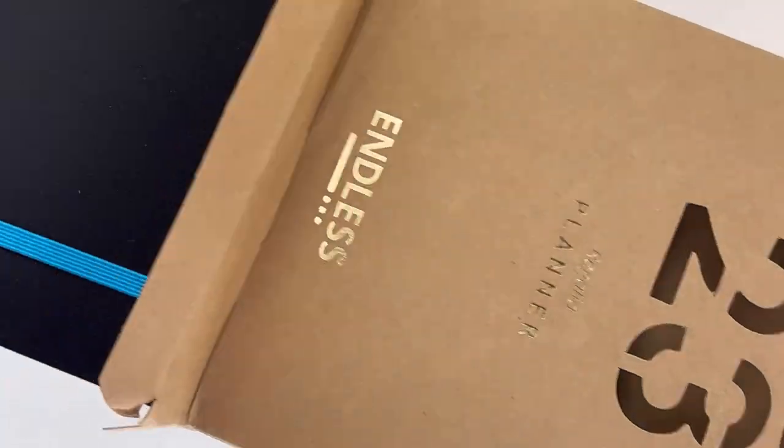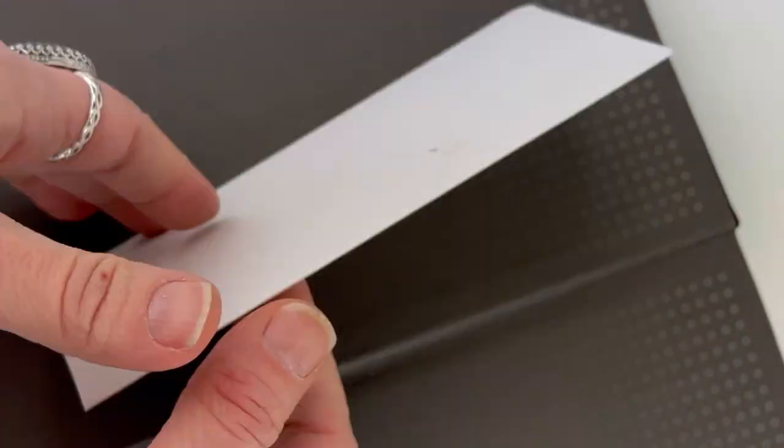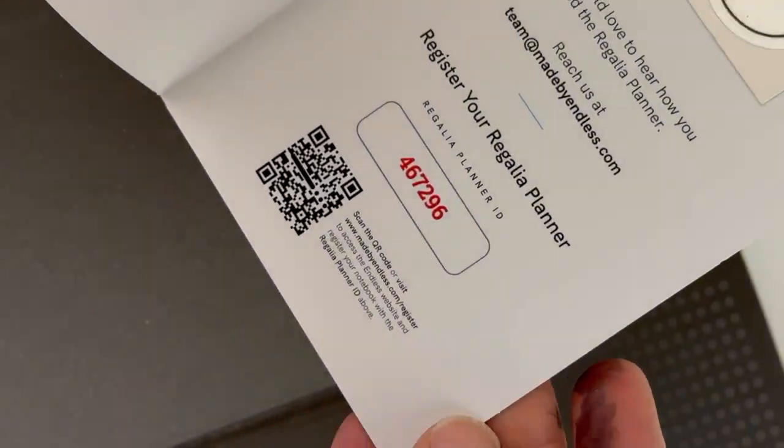Pull this out and get a better look. This is the Regalia 2023 planner in black, and it does have the blue elastic strap to wrap around and hold it closed. This is the information they include — a little thank you card with a sticker made by Endless, and you can use that QR code to get more information as well.